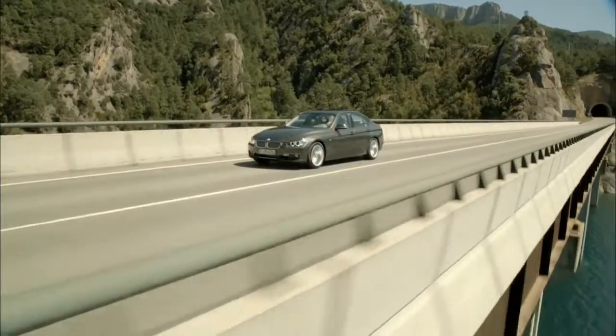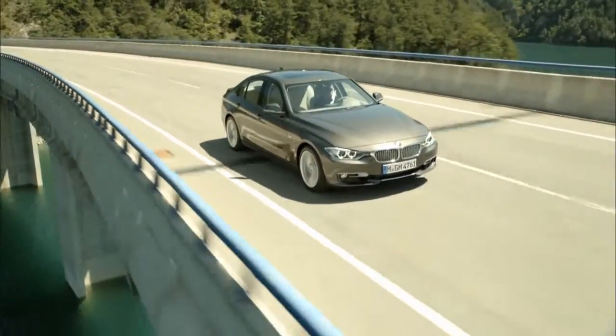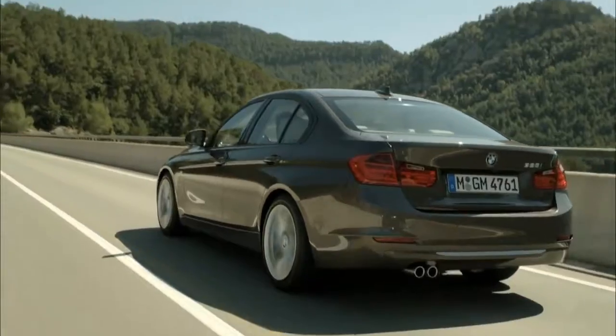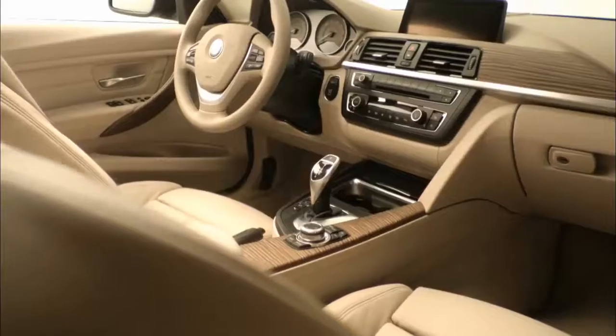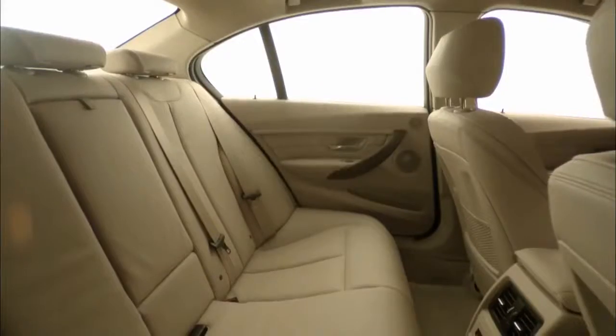Then we have the modern line. We have lighter colours on the exterior, matte aluminium finished add-on parts, and a specific design wheel for that line as well. And in the interior, we have a very modern type of wood with a very nice structure to it, which is something new for the 3 Series.